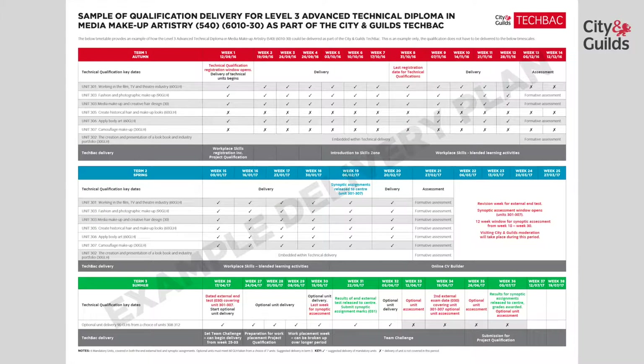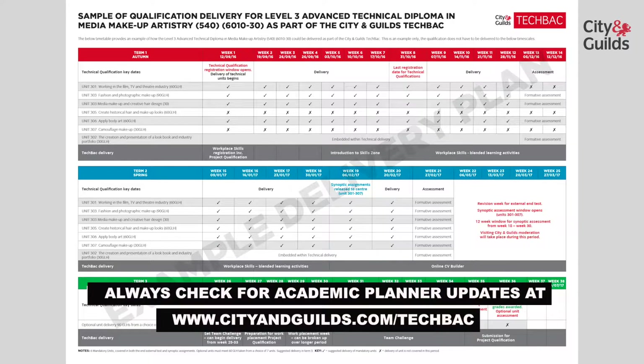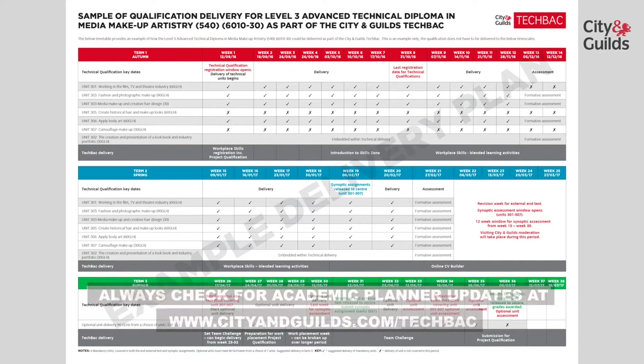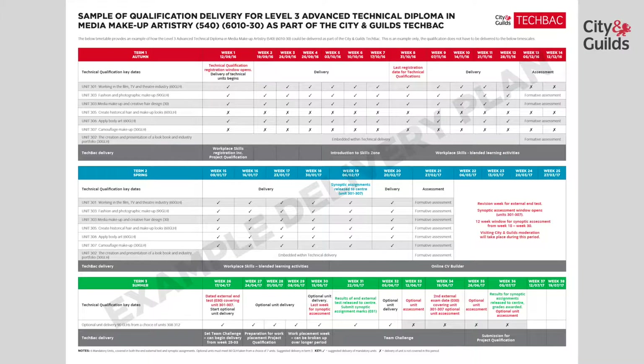Mandatory units for this qualification being: working in the film, TV and theatre industry; fashion and photographic makeup; media makeup and creative hair design; historical hair and makeup; body art; camouflage makeup; and the creation and presentation of a lookbook and industry portfolio.